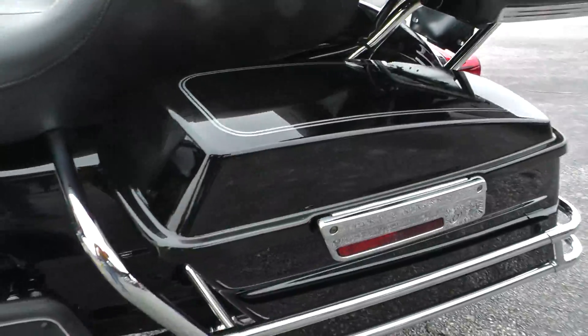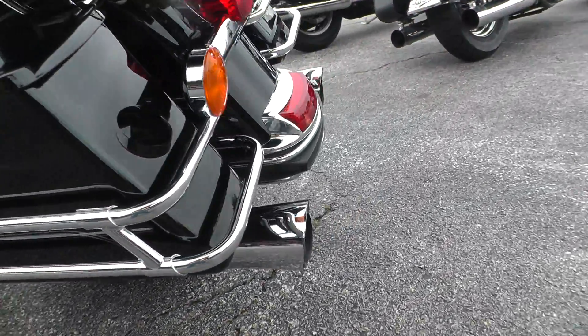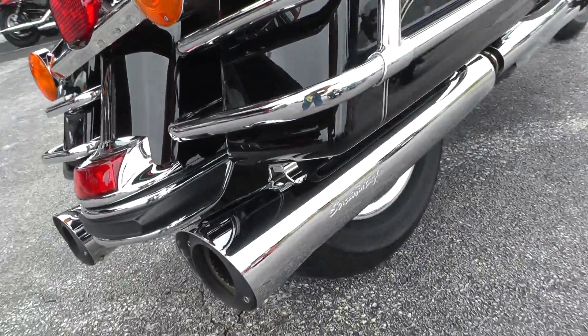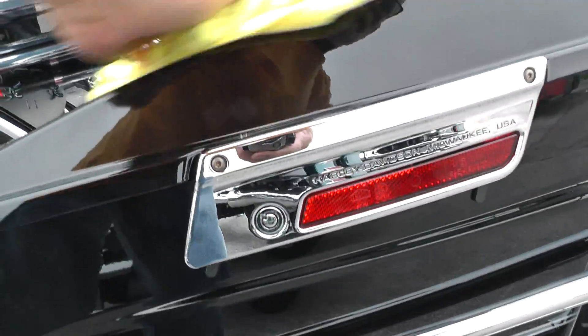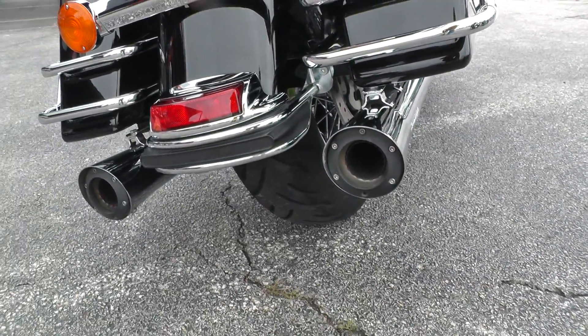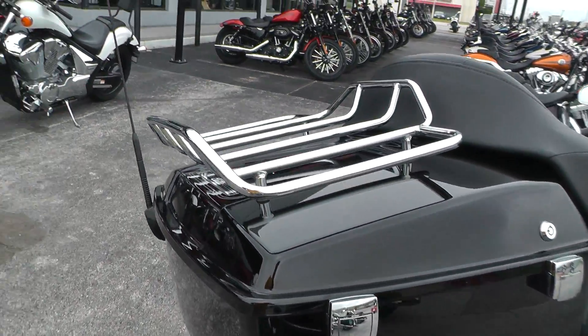Bags look good on it. There's a Screaming Eagle exhaust on this bike — it's not very loud, it's got the baffles in it, which you can see. Chrome luggage rack on the back.